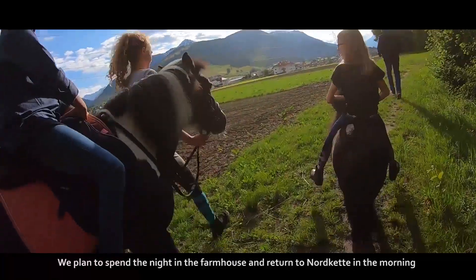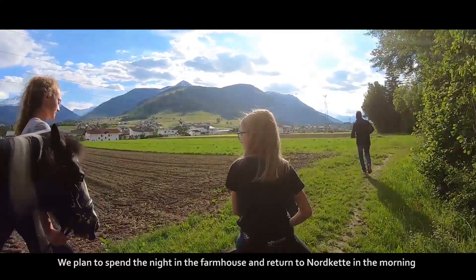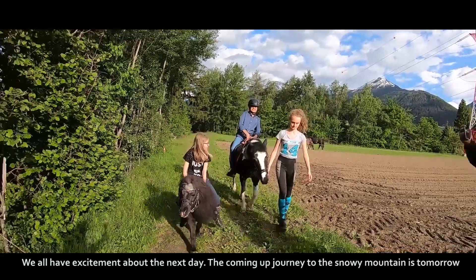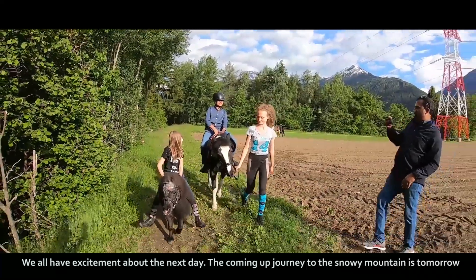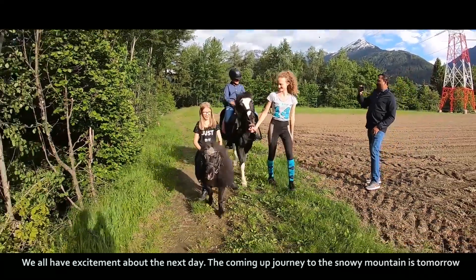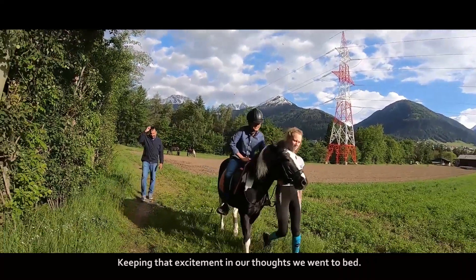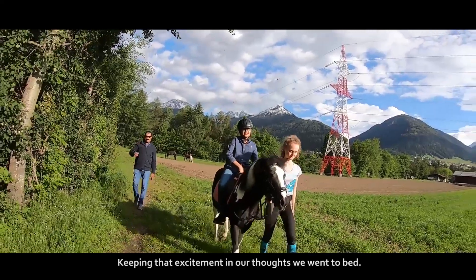We planned to spend the night in the farmhouse and return to Nordkette in the morning. We all had excitement about the next day — the journey to the snowy mountain was tomorrow. Keeping that excitement in our thoughts, we went to bed.